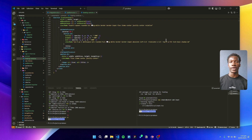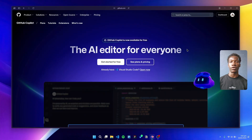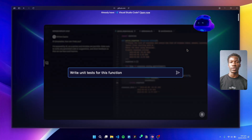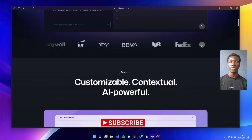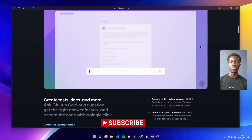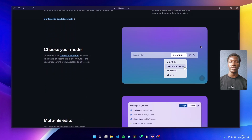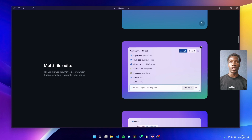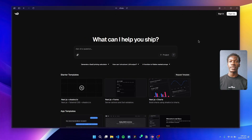Now let's talk about the code editor. VS Code is still the king, and here's a little secret: it now includes a free tier of GitHub Copilot built in. AI-assisted coding is a game changer for productivity, allowing us to iterate faster and with greater confidence. For those exploring alternatives, Cursor is a solid option and has its own unique AI-driven features.